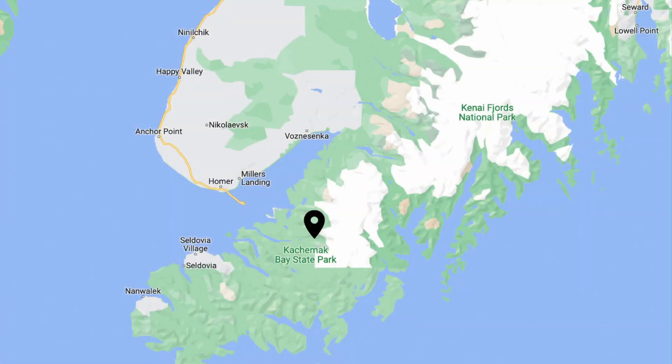We just booked a water taxi to Kachemak Bay State Park to do something we have never done before — and no, it is not a tour. It's an overnight backpacking trip, and we are so excited. We're bringing the dogs. They've never slept in a tent. I've never slept in a tent. Growing up, Ashley went tent camping all the time, and we're so excited to see how this goes.